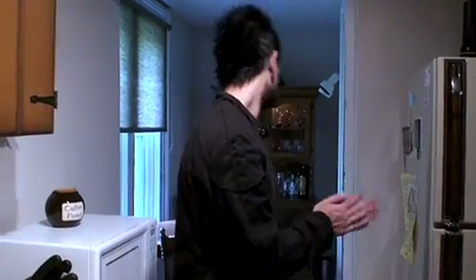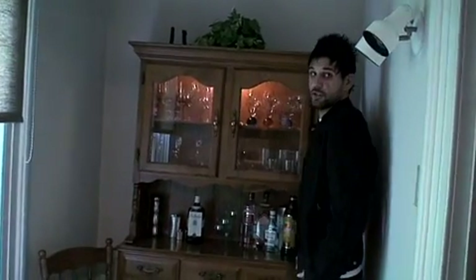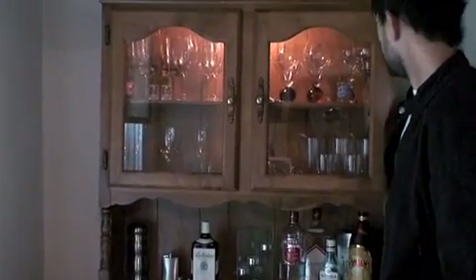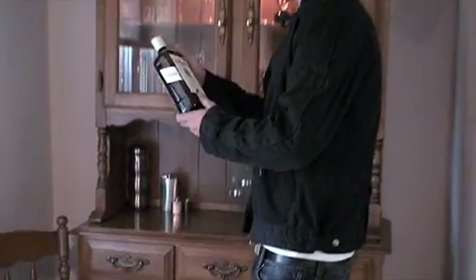Now we're on to the favorite part of my crib — down here. This is the China cabinet. My grandmother gave me this and I turned it into a bar. Down here we have my drink of choice, my absolute favorite: scotch whiskey.